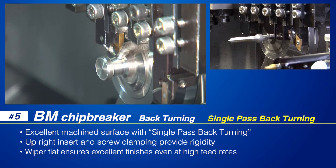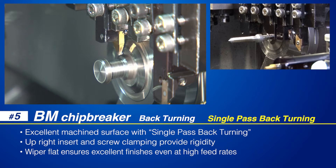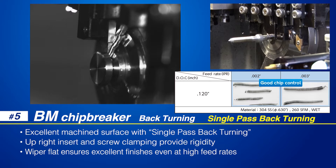NTK's BM style chip breaker enables single pass back turning operations. The insert's upright style and screw style clamping creates a highly rigid system. The wiper flat on the cutting edge ensures excellent surface finishes even at high feed rates.